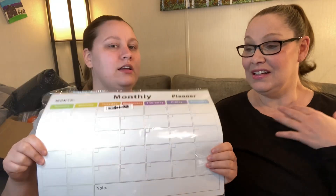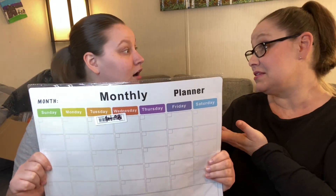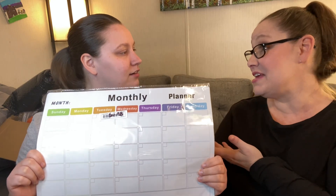What are we going to put on it? Meal planning, plans, like where you're going to be — payday, favorite days of the week. I like the way you think.